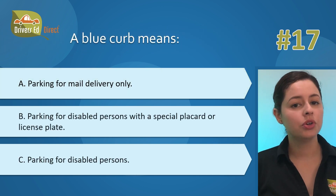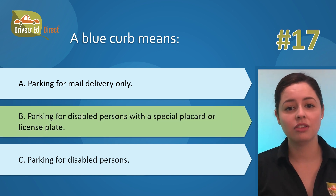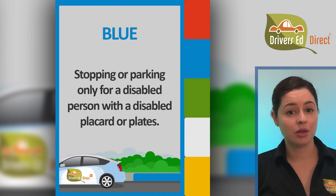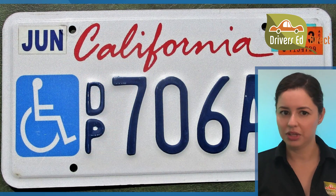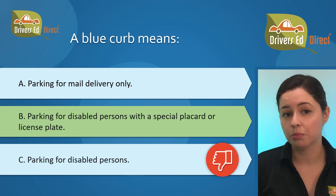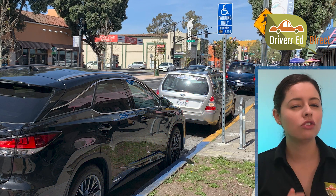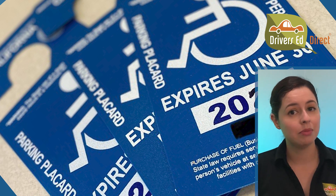Question 17: A blue curb means: A) parking for mail delivery only, B) parking for disabled persons with a special placard or license plate, or C) parking for disabled persons. The correct answer is B — parking for disabled persons with a special placard or license plate. Blue curbs are like VIP parking for disabled folks who have a valid disabled person placard or disabled person license plate. Without that pass, even if you are disabled, you cannot park there. Please do not park in these spots unless you've got the proper placard or plates.